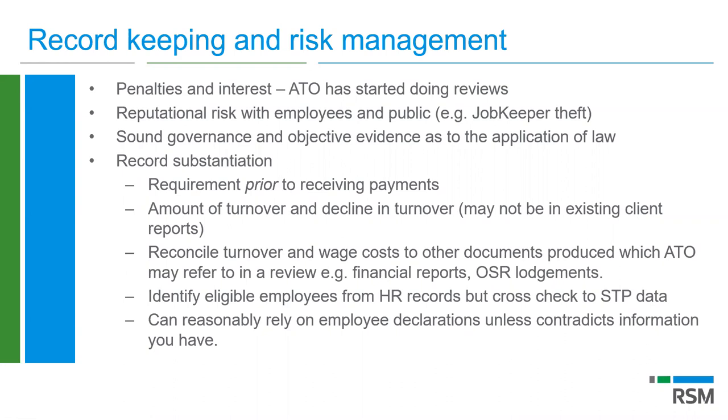That's a brief review of where we're at with JobKeeper 1.0. There will be time for questions at the end, and if you have any questions in the interim, type them in and they'll be answered as we go along. I'll now hand over to my co-presenter Sam Muhammad, who will start running through the JobKeeper 2.0 changes.